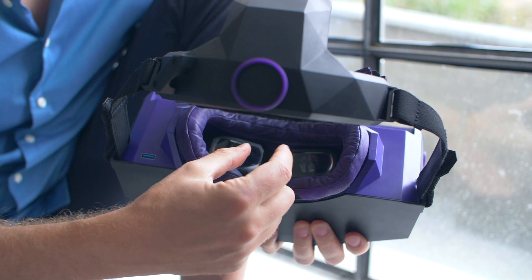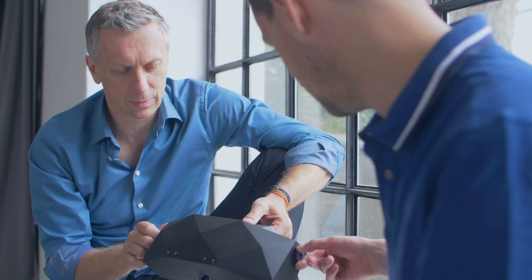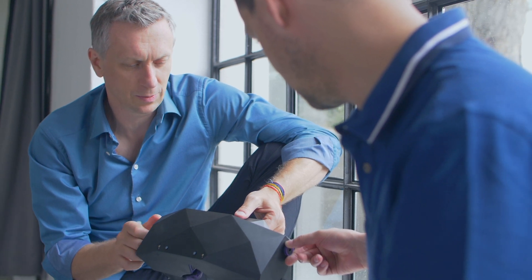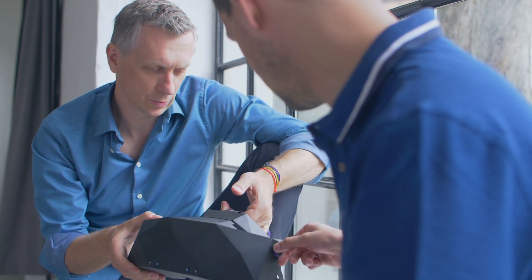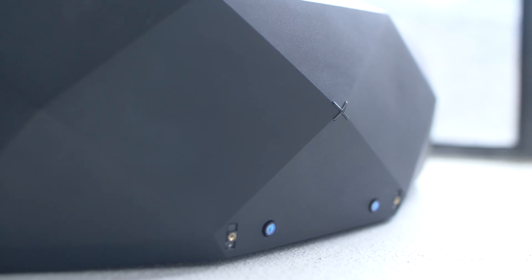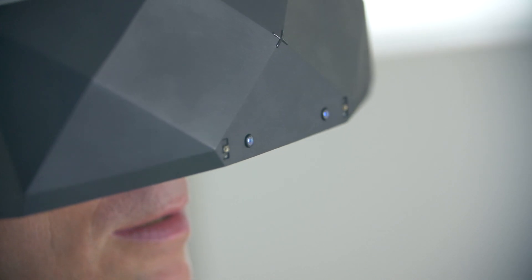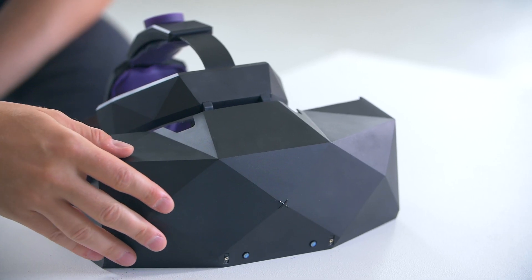We are also excited to introduce a couple of novel features in our headset. The first one being the AutoEye, our automatic IPD setting system. It makes sure the lenses of the headset are always correctly adjusted to your eyes. The next feature is an embedded hand-tracking Leap Motion sensor which allows you to use your bare hands interacting in VR. And you can also control it with your voice.